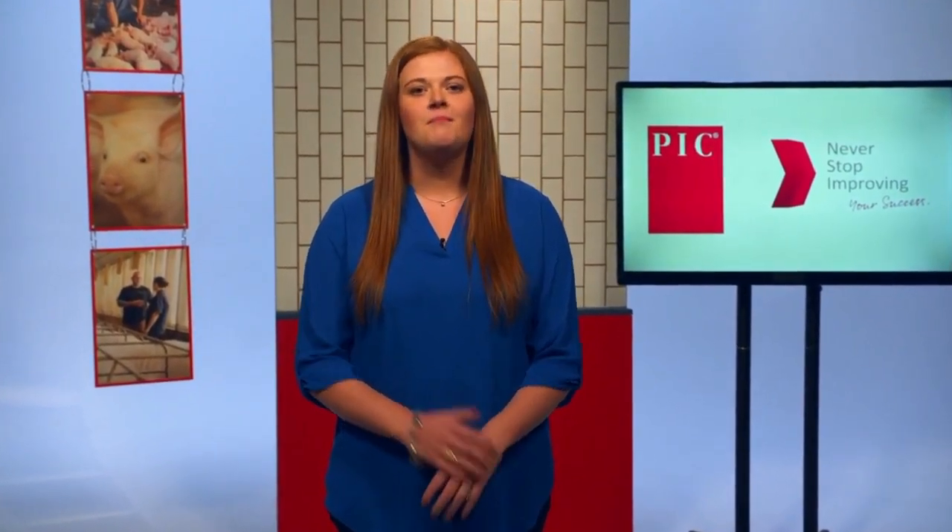Thanks for walking us through those on-farm management strategies, Lori. Many of the tips and recommendations shared today can be found in the PIC Gilt and Sow Guidelines Manual, located on the Resources page on PIC.com. In addition to those guidelines, there are reproduction training videos, podcasts, and other tools under the Reproduction Resources section for you to access.